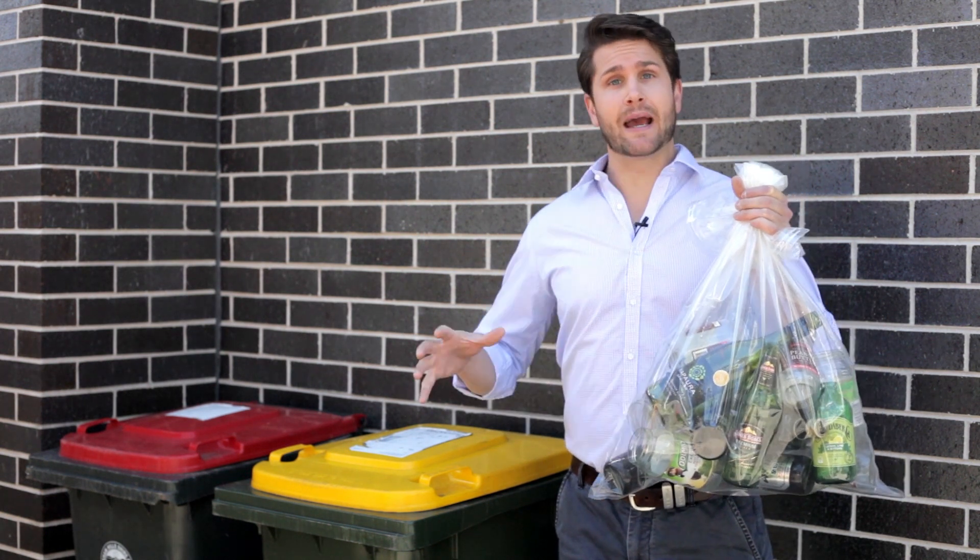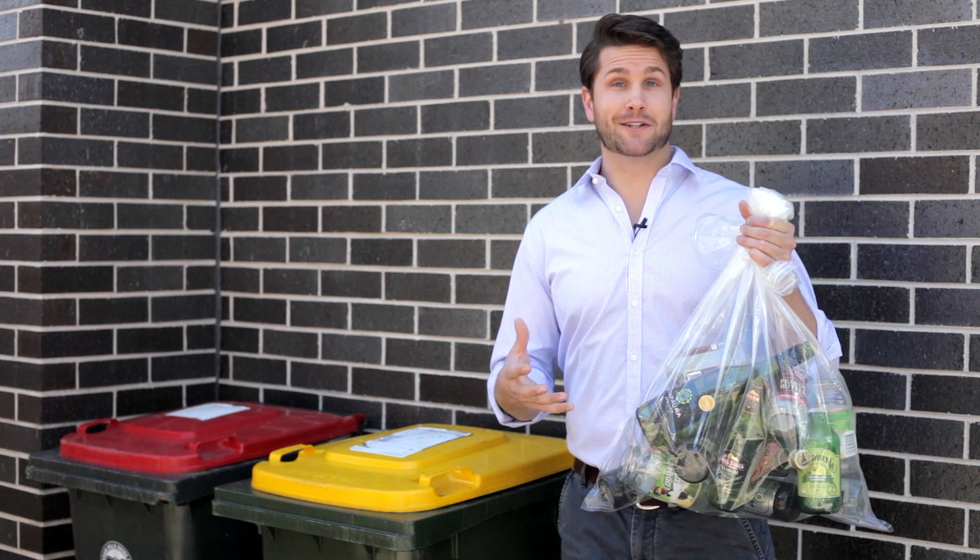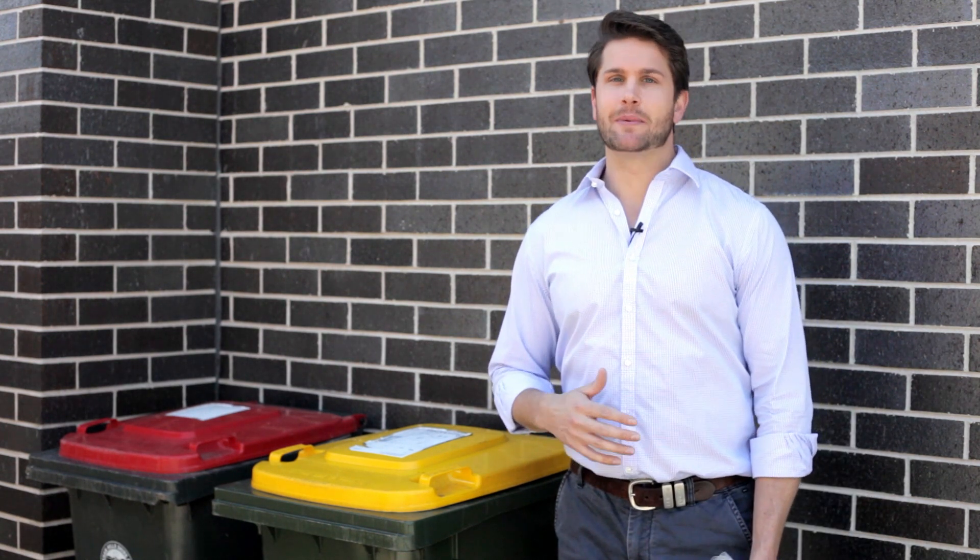Closed-loop recycling is when glass gets turned back into other glass products — jar to jar, bottle to bottle, etc. If they're not kept separate, they have to be downcycled into low-grade products such as road base, or even worse, get turned into landfill. If the colours are kept separate, they're worth 20 times more to manufacturers.